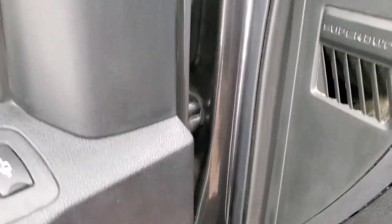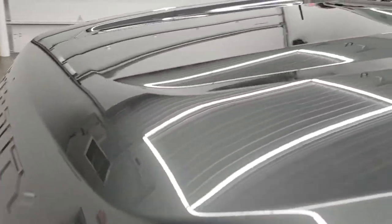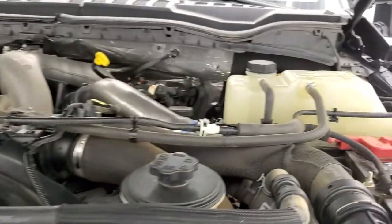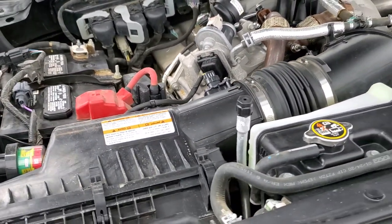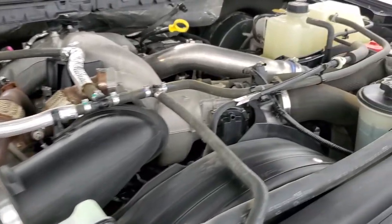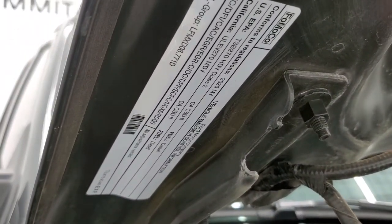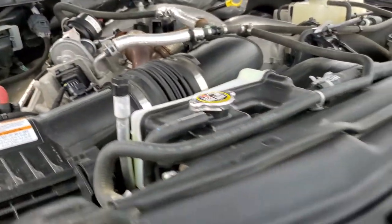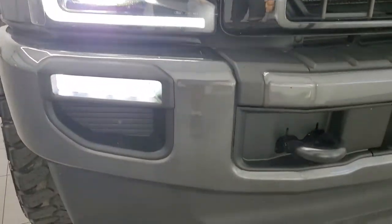I would personally like to thank you for checking out the video today, and hopefully from this HD video we've been able to show just how clean this truck is all the way around, inside and out. Under the hood we have the 6.7 liter Power Stroke diesel. Engine bay is very clean and runs very smooth. Once again, this truck has been fully safetied and inspected by our service shop, has a fresh oil and filter change, all the fluids have been checked and topped off, and this truck is 100% ready to go. And there are those LED headlamps, the LED running lights, and the LED fog lamps.